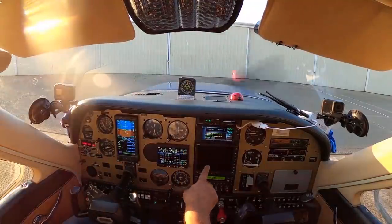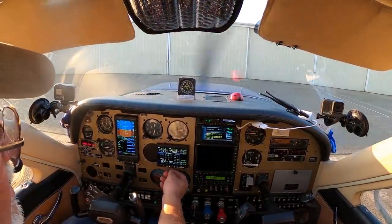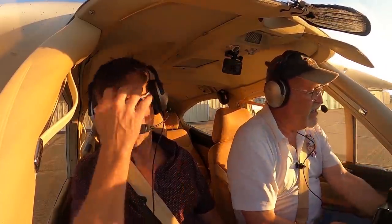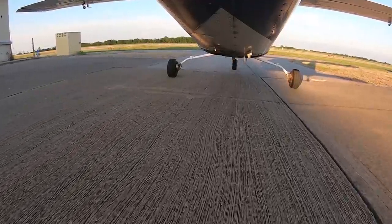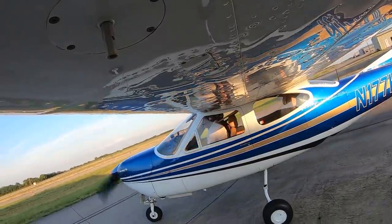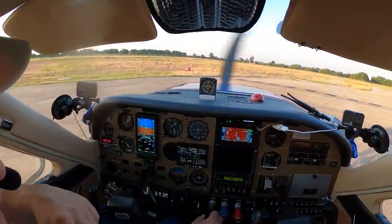I put this engine monitor in last fall — it's a nice unit, replaces all the other gauges. We've also got electronic ignition on the right side, which is another great addition. Mesquite Ground, Cardinal 177 Kilo Mike, requesting taxi. Runway 18, taxi via Alpha — Kilo Mike, thanks.